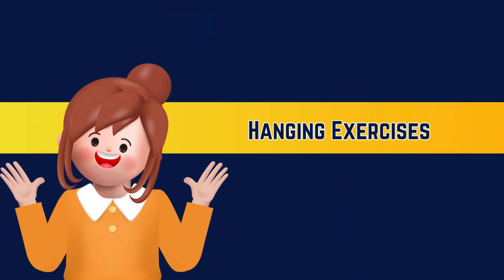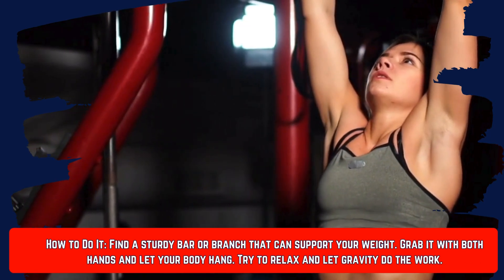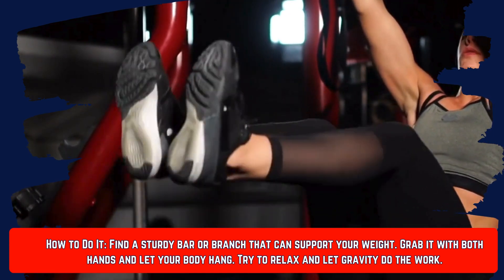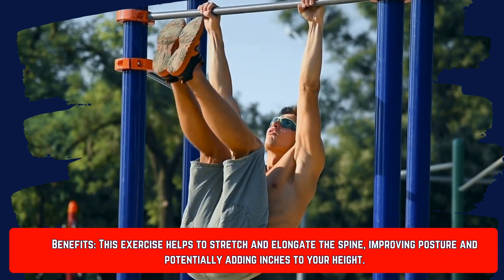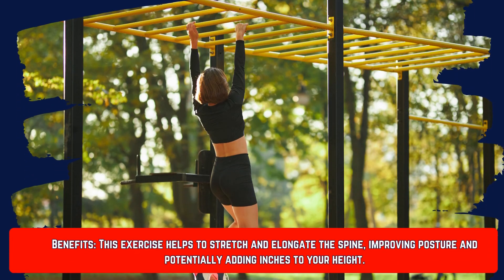Number one is the hanging exercise. You just need to find a sturdy bar or a branch that you can support yourself on, grab it with both hands, and let your body hang. Try to relax and let gravity do the work. This can help to stretch and elongate the spine, improving posture and potentially adding inches to your height.